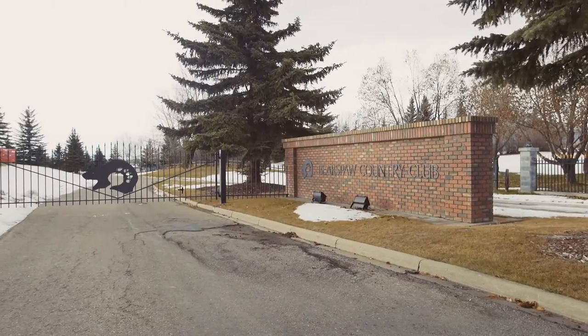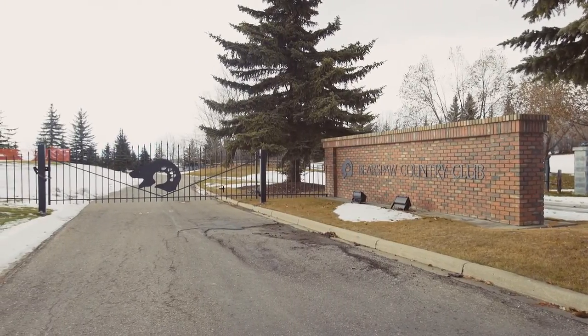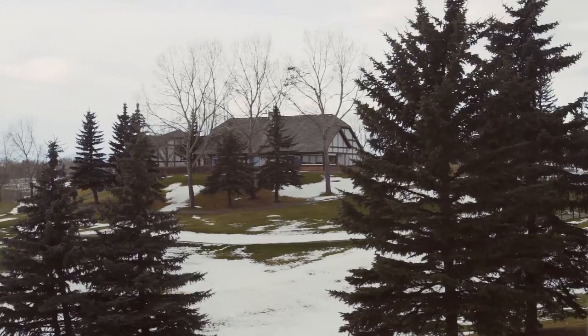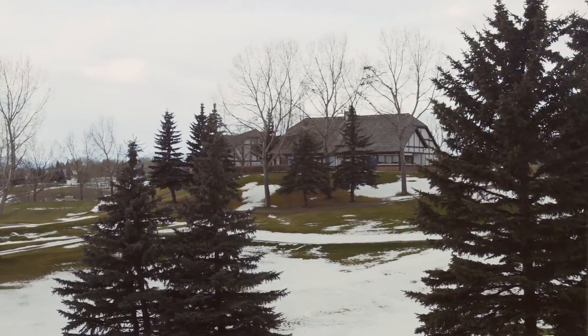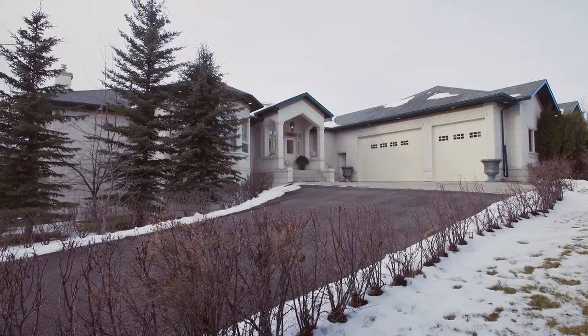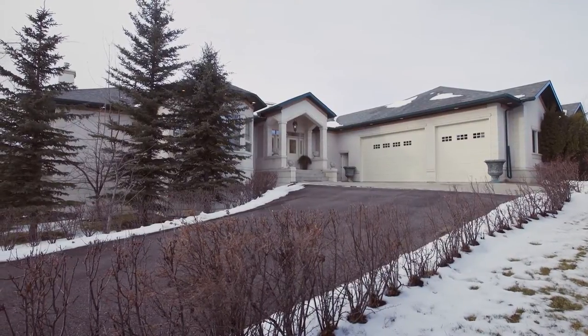There are year-round outdoor activities for your family to enjoy here, including golf, fishing, hiking and swimming. This neo-Victorian home is waiting for you just minutes away from downtown Calgary, the international airport, and only 50 minutes from Banff National Park.